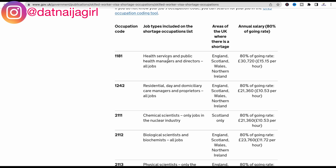The first entry is health services and public health managers and directors — all jobs. The areas where there is a shortage are England, Scotland, Wales, and Northern Ireland. So if you are a health services and public health manager, this particular role is on the UK Shortage Occupation List, meaning you can start applying for such jobs across the whole of the UK.